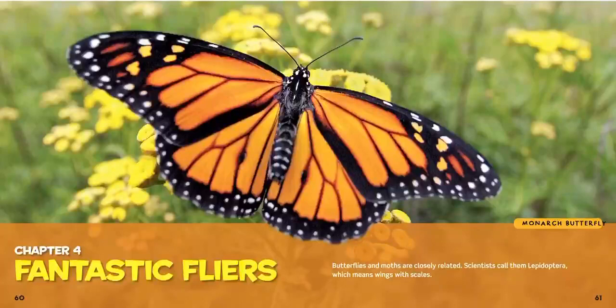This is Alex again. It's still Earth Month — it's April — and this week we're going to talk about fantastic flyers and other bugs, like this butterfly that you see right here.